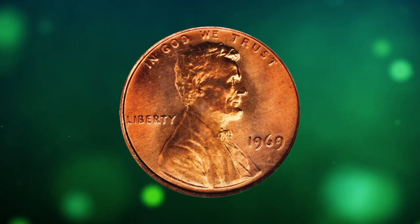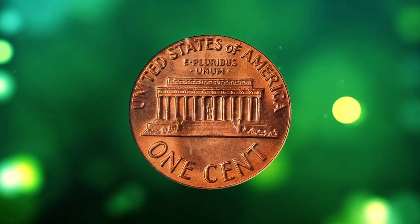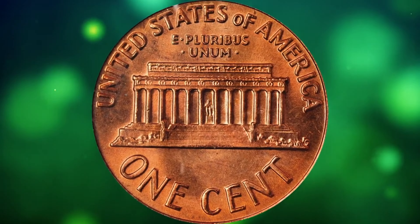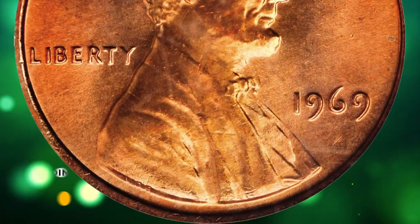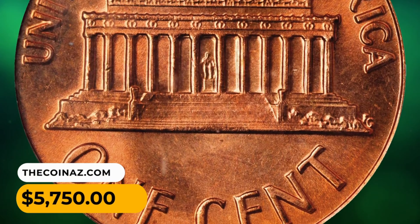Number 7: This is a 1969 Lincoln cent in MS67 red condition. A bit hazy in appearance yet still dominated by extremely vivid medium red luster. There are no detracting blemishes, as one should expect at the superb gem level of preservation. It was sold for $5,750.